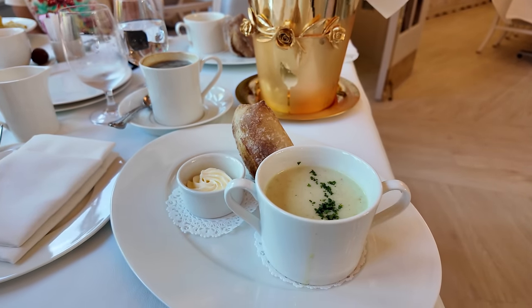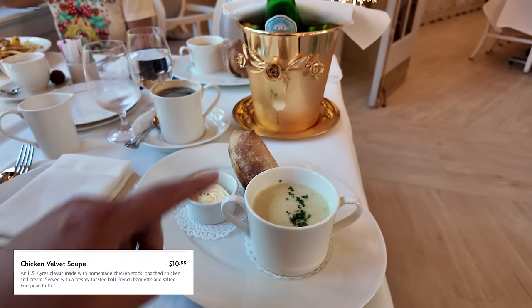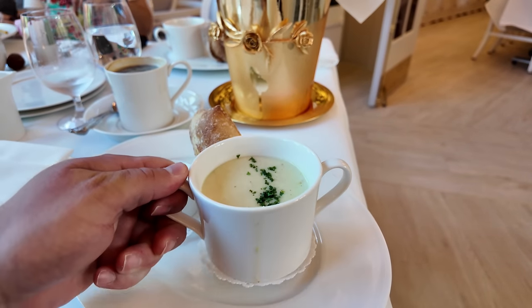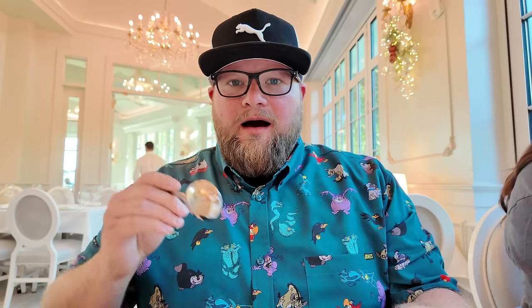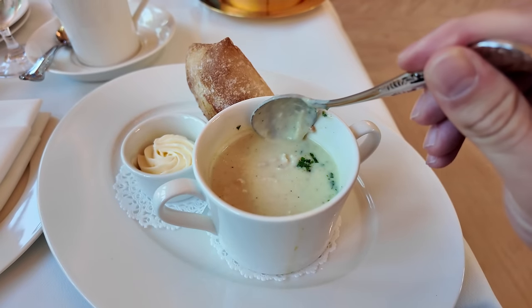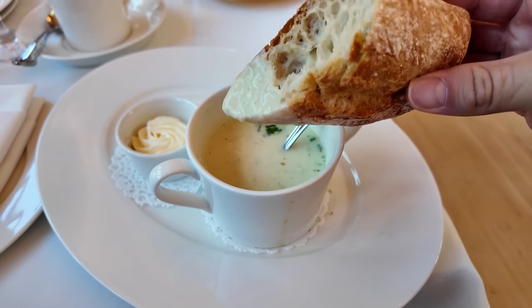To start, I ended up getting the chicken velvet soup. Look at the presentation — it comes with a nice little baguette, and I also got a cup of coffee. It's a double-handled soup cup, so maybe you could just pick it up and sip out of it. I'm going to dive in — it's a little bit on the creamier side with boiled chicken in it. Wow, that's amazing. It's got so much flavor and a lot of chicken in there too. I'm going to try it with the baguette — just dip it in there. I would definitely come back and get this soup again.